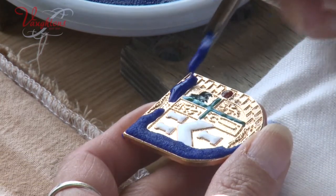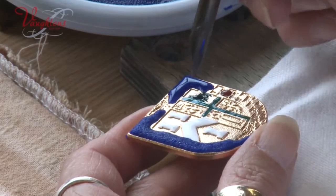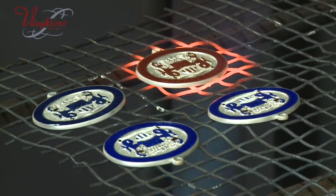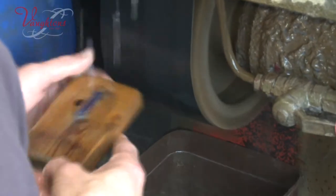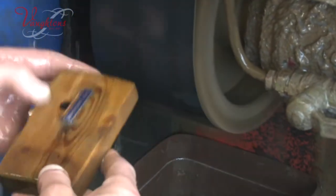The vitreous enamel is laid in colour by colour and fired off to set the glass. The excess enamel is then linished down, showing the metal design through the colour.